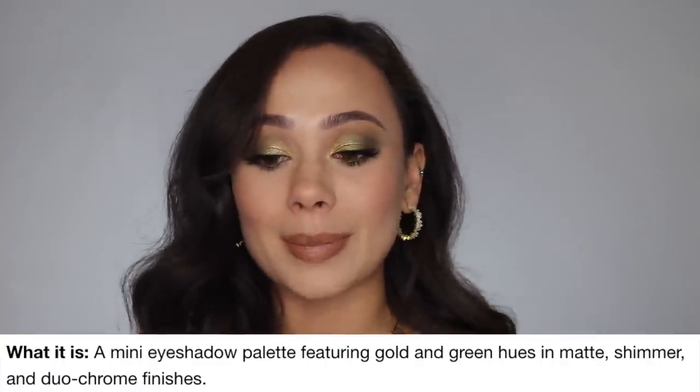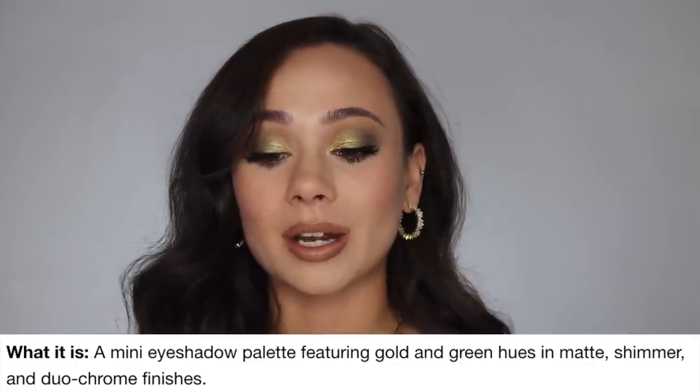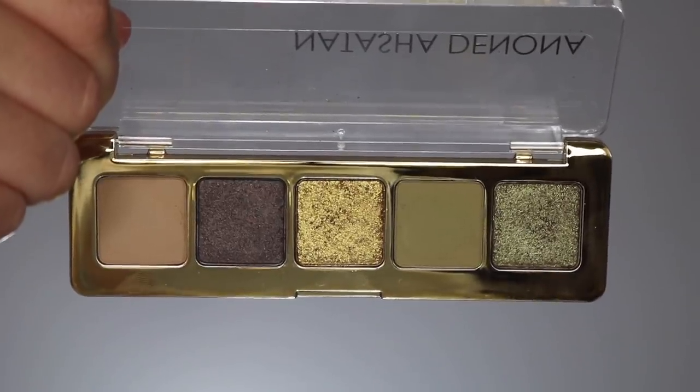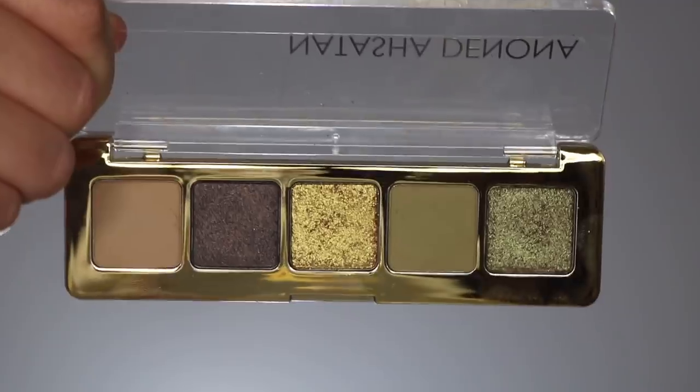It's limited edition and I believe exclusive to Sephora. It's described as a mini eyeshadow palette featuring gold and green hues in matte, shimmer, and duochrome finishes. The packaging is super tiny and cute — I love it. It's gold and plastic, nothing super special, no magnetic closure, but I really like being able to see the front. You get five shades inside. A lot of times I haven't been excited for her mini palettes because the colors didn't speak to me and they have a reputation for being inconsistent in formula — not as good as her regular full-size formula — so I'm always curious to see if this is going to be good or not.